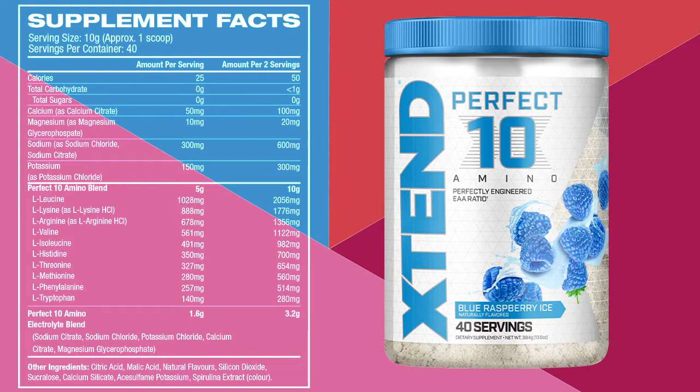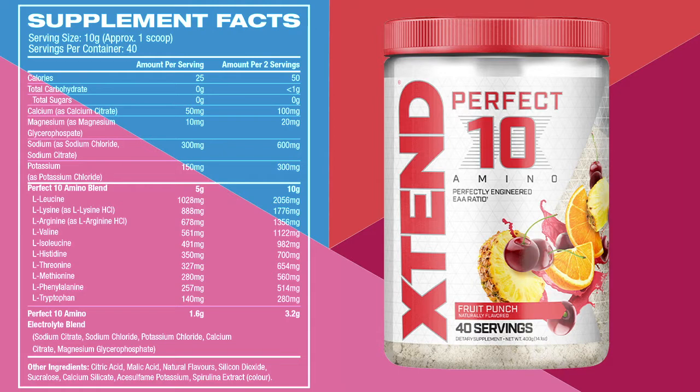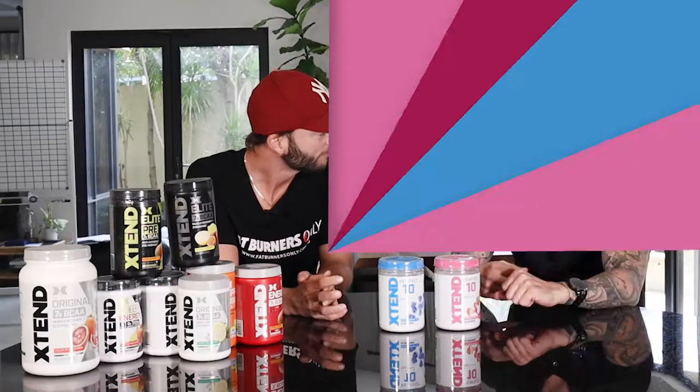So then why do they call it Perfect 10? So the 10th amino is arginine, and it's in there for two reasons. One, its involvement in the urea cycle to help remove ammonia, which is a byproduct of muscle breakdown that happens during exercise. Also for its involvement in protein synthesis through the nitric oxide pathway. So two ways — it's going to help with the recovery process and removal of waste, and a bit of pump as well. With the essential nine plus the addition of arginine, it's the Perfect 10.